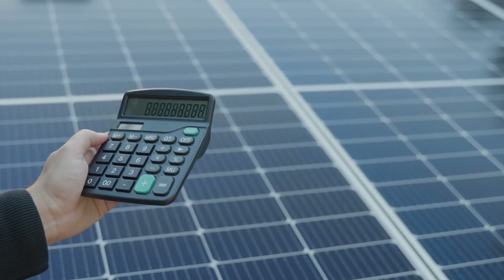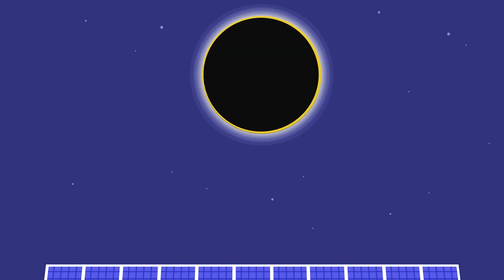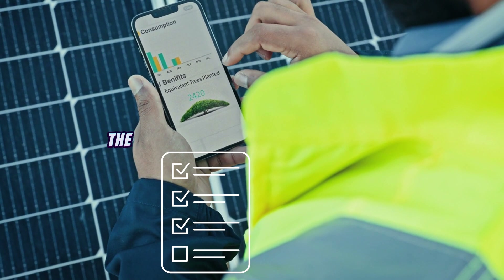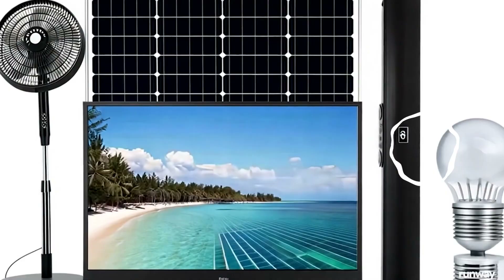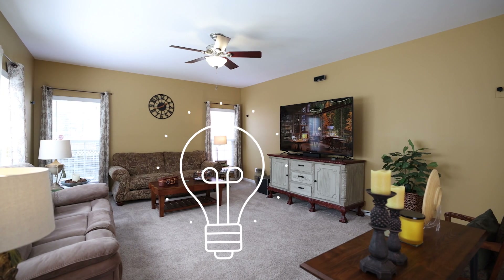Don't forget to like and subscribe to our channel. Before diving into the numbers, let's talk about the basics. To figure out how many solar panels you'll need, the first step is understanding the power consumption of each device. Different TVs, fans, and light bulbs have wildly different energy requirements, so a one-size-fits-all answer won't cut it.